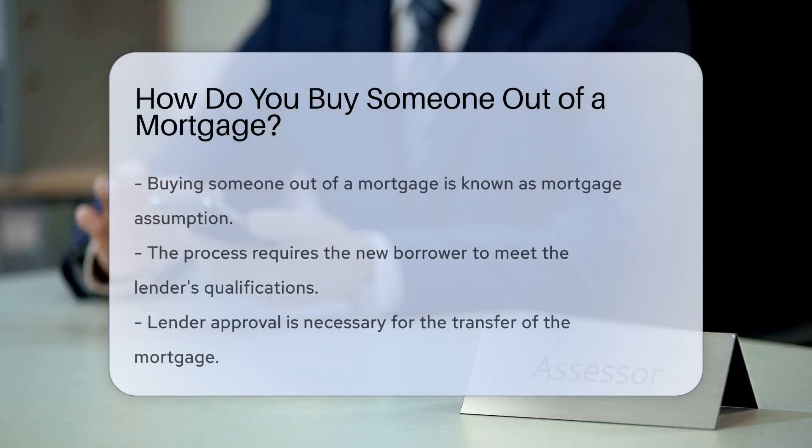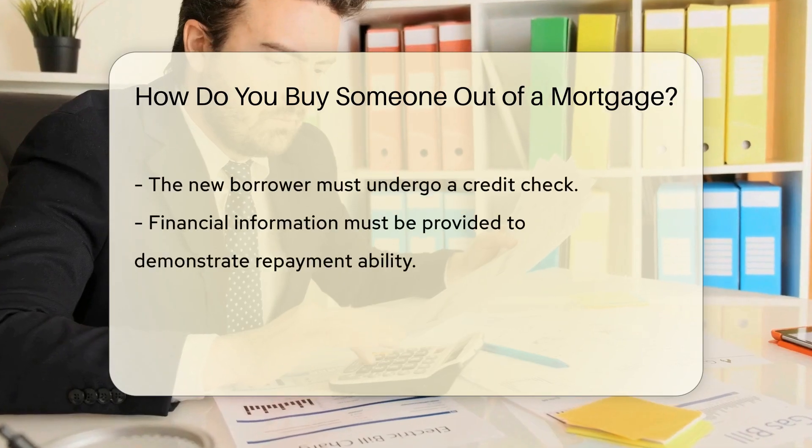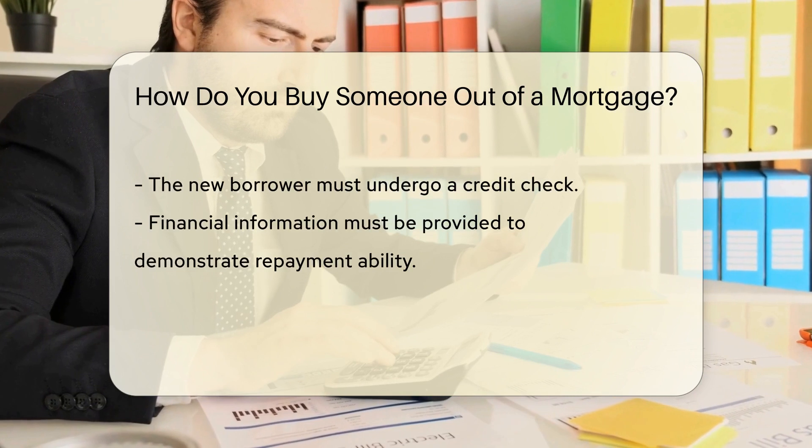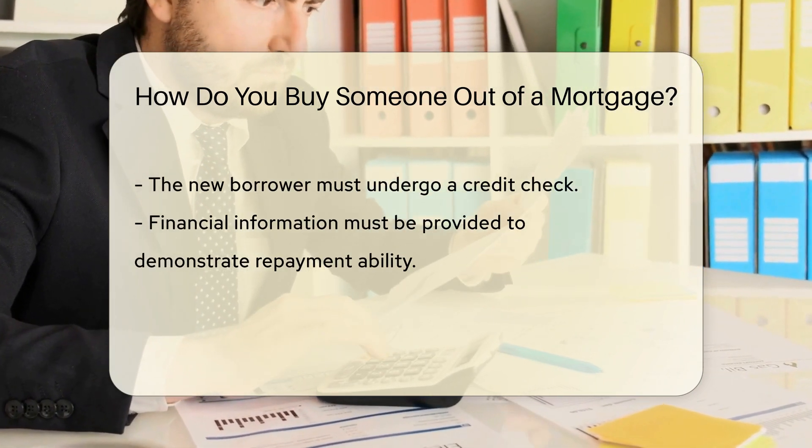Buying someone out of a mortgage involves a process known as a mortgage assumption. This requires the new borrower to meet the lender's qualifications. The lender must approve the transfer of the mortgage to the new borrower. The new borrower will need to undergo a credit check and provide financial information to demonstrate their ability to repay the loan.